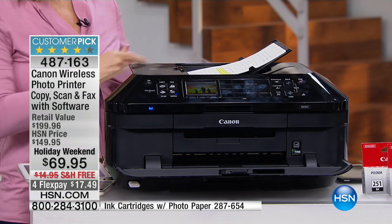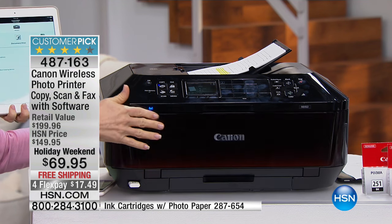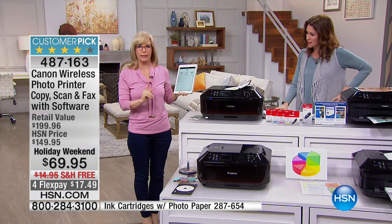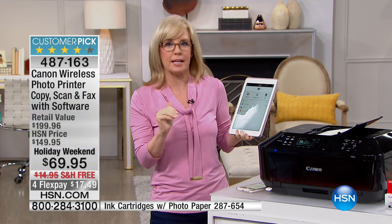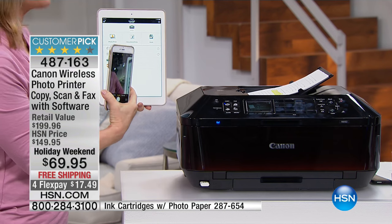Whatever it is that you want to have on hand — maybe it's receipts, maybe it's pictures that you keep on your phone because you don't want to take them to the photo shop and pay an arm and a leg — this way you get them for pennies. And you're getting this for pennies on the dollar today: it's $69, not $149, not $199. The value is $130 off the retail price. This is Canon's number one selling printer out in the retail marketplace, and HSN has the best price anywhere.